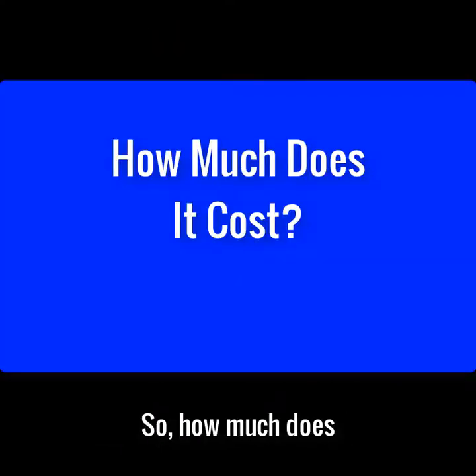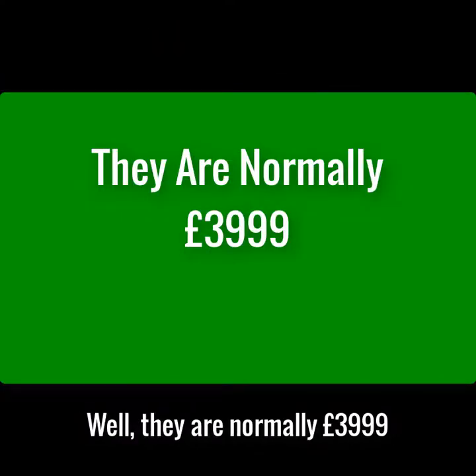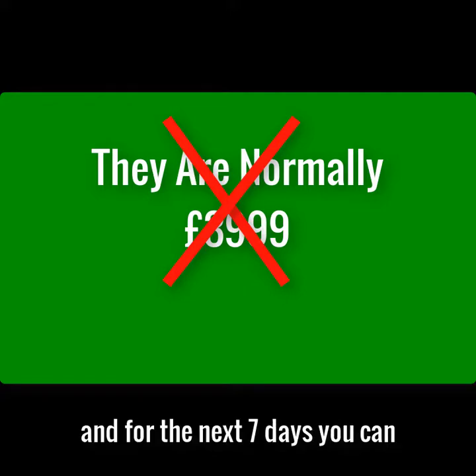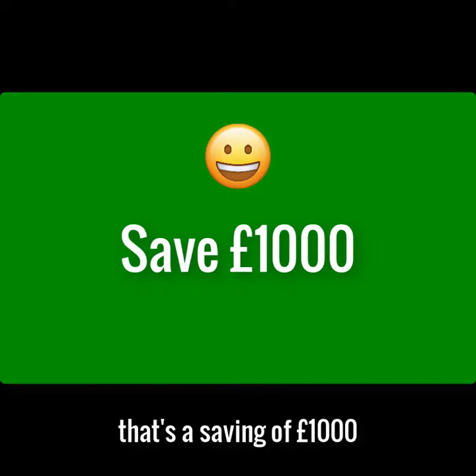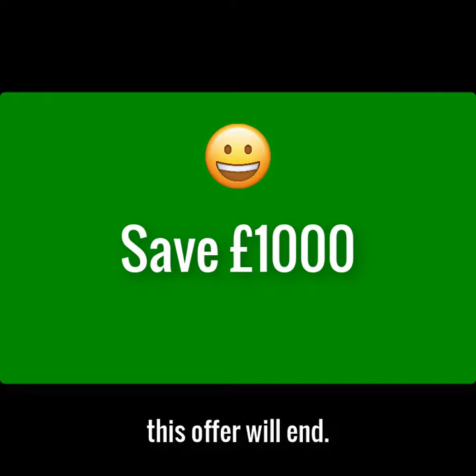So how much does the septic tank converter cost? Well, they're normally £3,999. But today is the start of the summer sale, and for the next seven days you can now get the septic tank converter for only £2,999. That's a saving of a thousand pounds, and when this limited stock is gone, this offer will end.